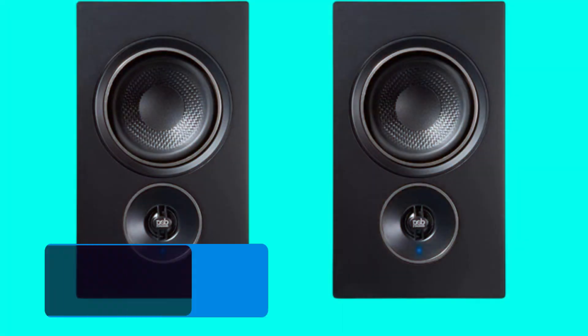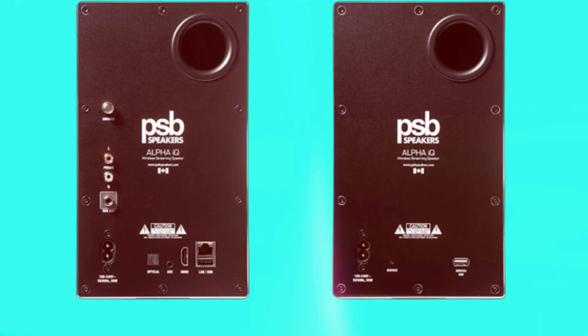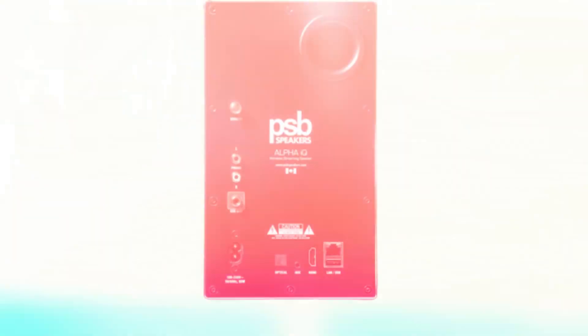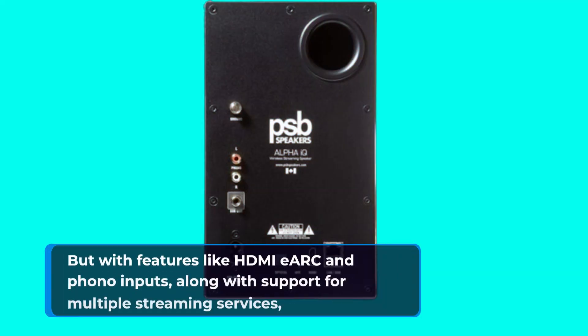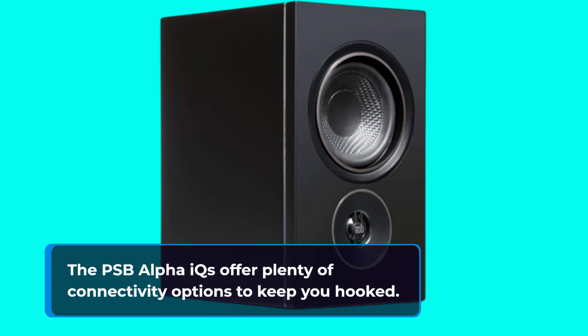Now, one thing to note is that these speakers rely on the BluOS app for setup and control. While the app is highly capable and intuitive to use, some users might prefer a dedicated remote control. But with features like HDMI EARC and phono inputs, along with support for multiple streaming services, the PSB Alpha IQs offer plenty of connectivity options to keep you hooked.